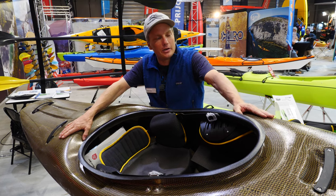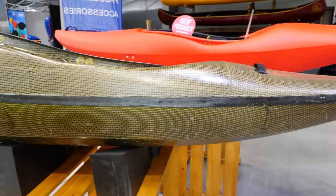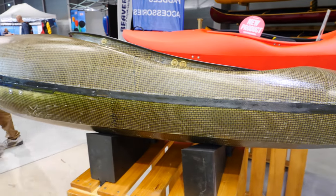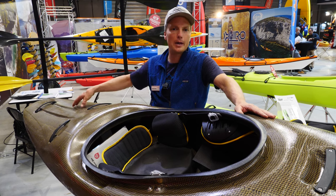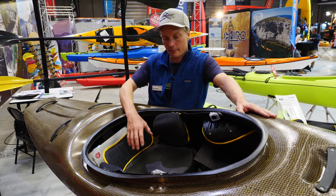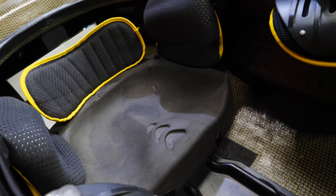This is our new whitewater kayak, the Beast. It's designed to be a whitewater creeker which has a modern shape coming from half-slice kayaks, with more volume now in the back. One thing that's new here in all our whitewater kayaks is the PRX whitewater seating.